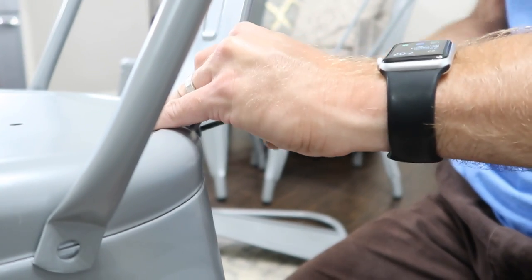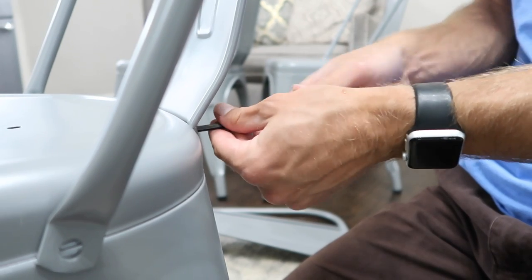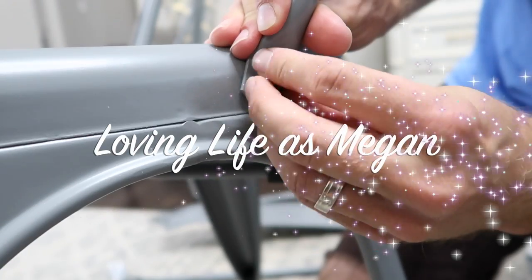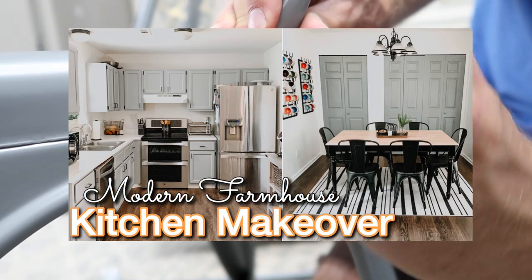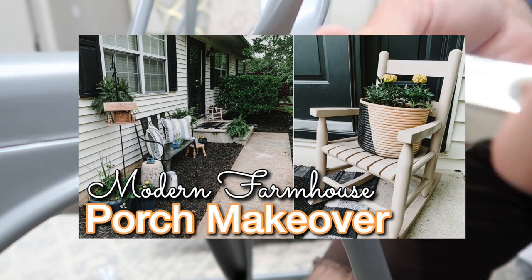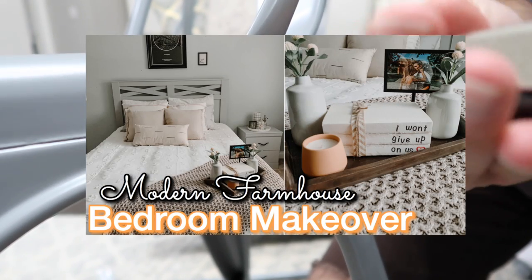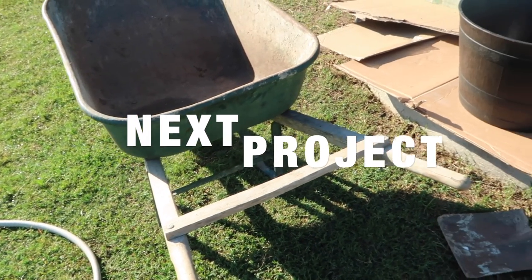If you guys are enjoying my channel with the cleaning, DIYs, and home makeovers, I wanted to tell you about Megan — you will love her channel. It's very similar to mine; it's called Loving Life as Megan. I'm going to link it down below in my description box. She's done a modern farmhouse kitchen makeover, a front porch makeover, and she's actually working on her patio but it won't go up until the end of the month, so definitely check her out.